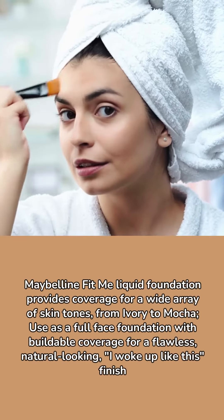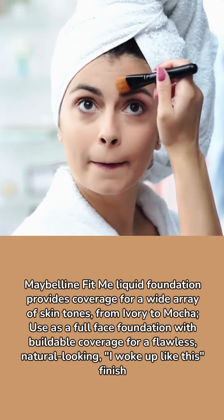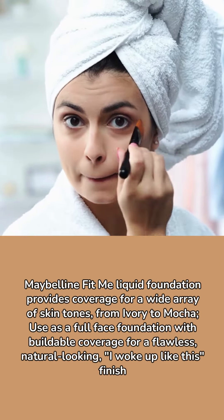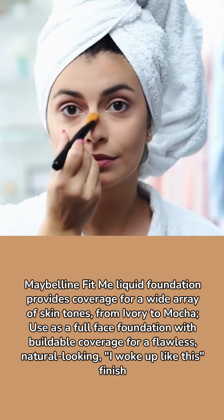Maybelline Fit Me liquid foundation provides coverage for a wide array of skin tones, from ivory to mocha. Use as a full face foundation with buildable coverage for a flawless, natural looking 'I woke up like this' finish.